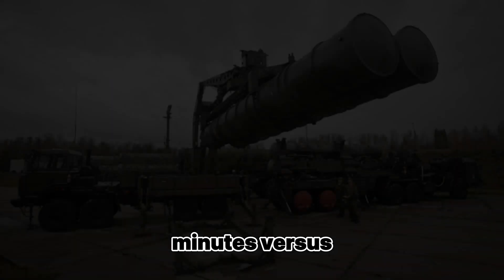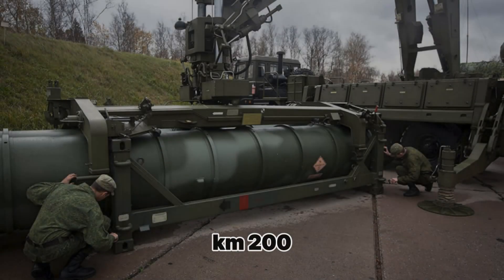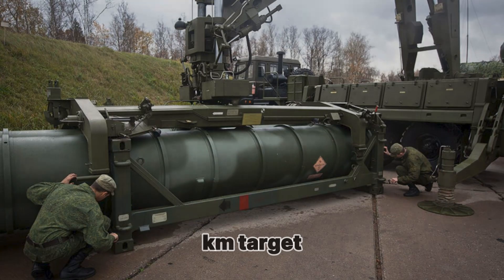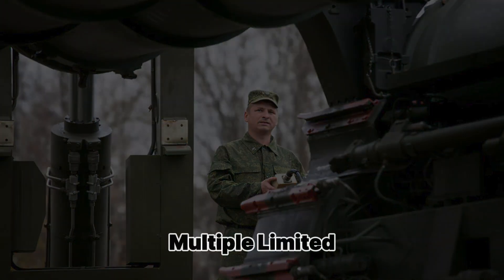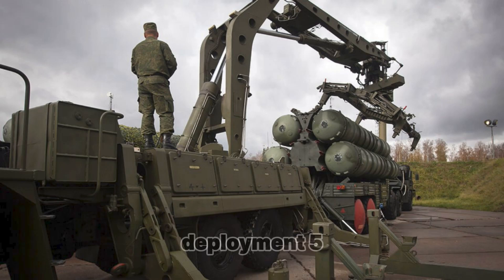Versus the HQ-9 (China): Maximum range: S-400 Triumph 400 km vs HQ-9 200 km. Altitude: 30 km vs 27 km. Target speed: 4.8 km/s vs 4.2 km/s. Missile types: multiple vs limited. Radar type: AESA vs PESA. Deployment time: 5–10 minutes vs 15 minutes.